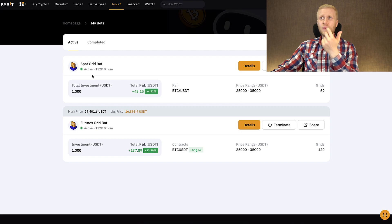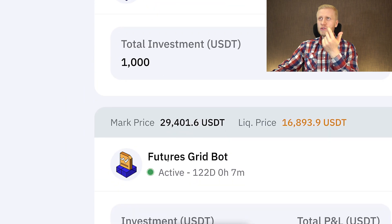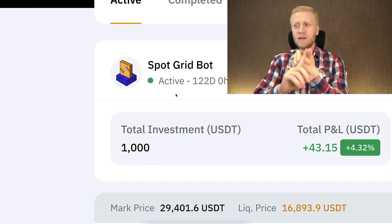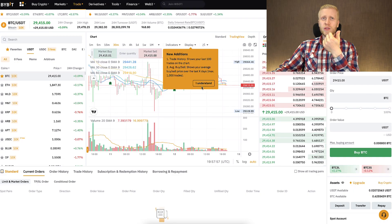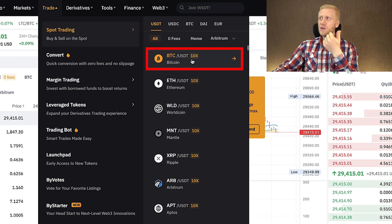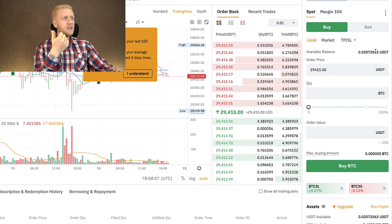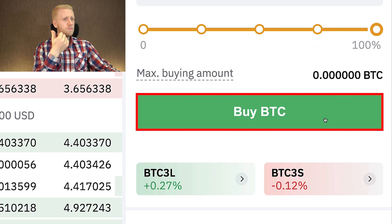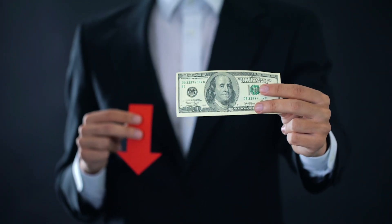Now let's go through our test results of SpotGridBot, FuturesGridBot, and getting Bitcoin directly. We start with getting Bitcoin directly. The method is: go to the trade section, then Spot Trading, then BTC/USDT. Whenever I have USDT available, I click market, scroll to 100%, and click buy BTC. That is how I convert weak money — USDT — into Bitcoin.